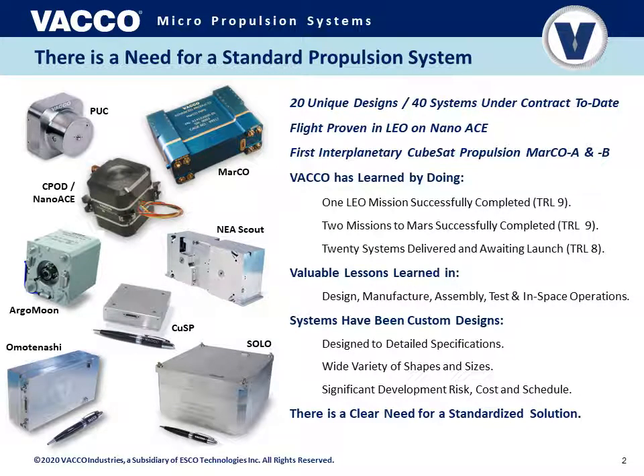What we've found in the industry, by working in CubeSat propulsion systems for more than a decade, is that there is a need for standardized propulsion systems. Vacco has personally seen this — we've designed over 20 unique propulsion systems for CubeSats and small satellites, with 40 systems under contract to date that we are designing, manufacturing, or have already delivered. We have flight-proven designs on the NanoAce spacecraft in low Earth orbit, and also two interplanetary CubeSat propulsion systems on the MarCO A and B spacecraft which have flown from Earth, flown by Mars, and are now solar orbiting.